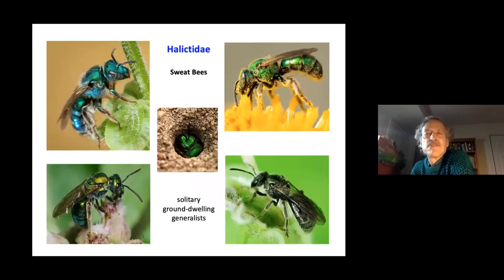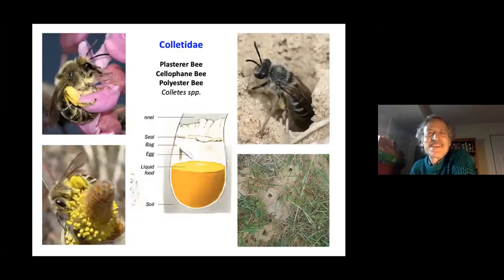About 70 percent of our native bees are ground-dwelling, able to burrow into the ground to make their nests. Sweat bees are tiny, beautiful bees attracted to our perspiration for its minerals — they are totally harmless and don't sting. Almost none of our native bees are a problem for stinging. The polyester bee, or cellophane bee, makes its own plastic bag from a substance it extrudes from its own body, lining the cavity walls in the ground.